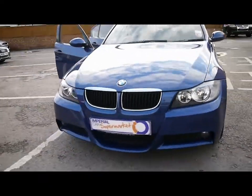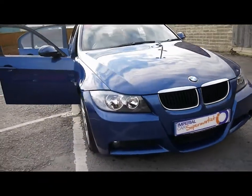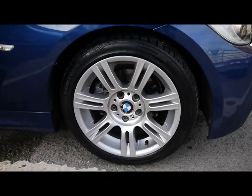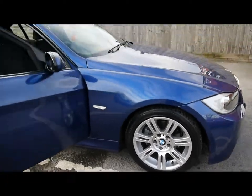Also got front fog lights. And 17 inch M Sport alloys — no scuffs or marks on all four of the wheels.